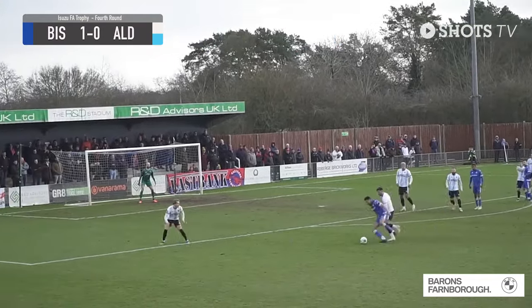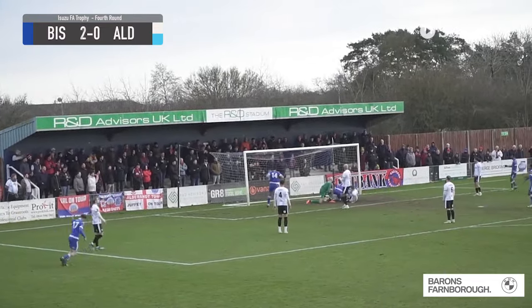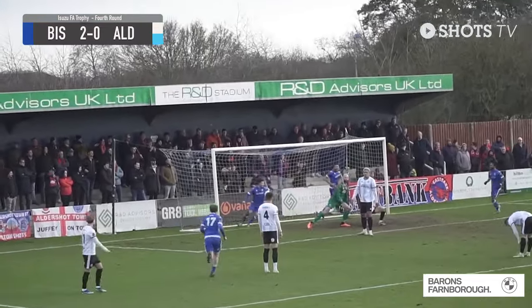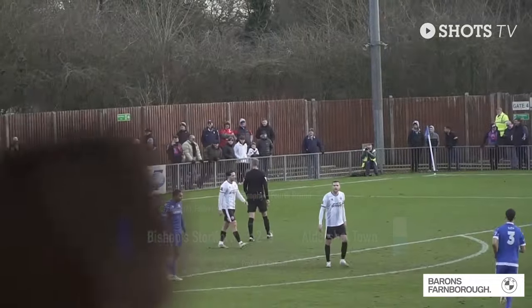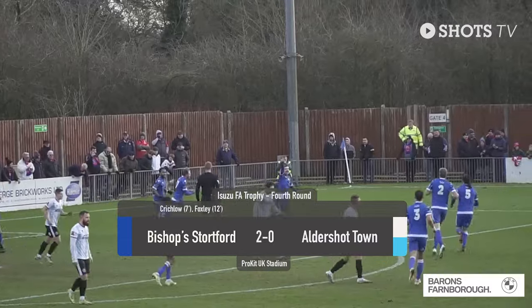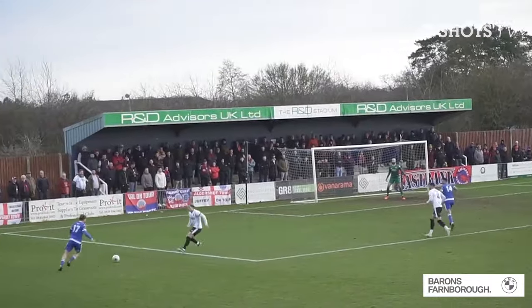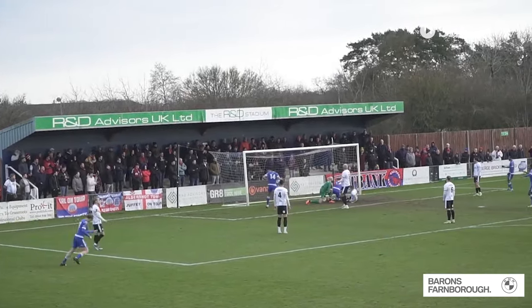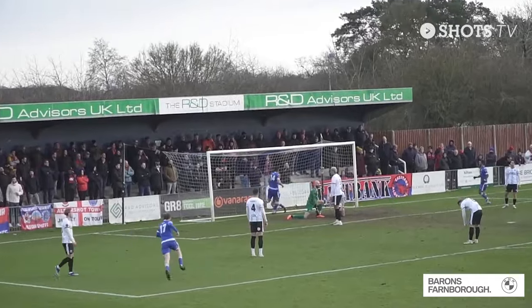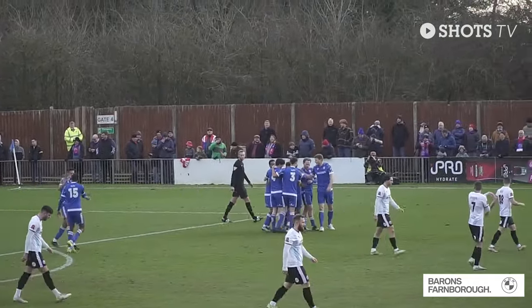Back with our radio listeners now as Bishop Stortford are looking to build another attack. Ball comes in from the left-hand side and it's touched in by the number 10, Darren Foxley. Aldershot, 12 minutes in, find themselves two goals down. Ball slid along the floor, nobody picked it up and it went to the back post where the player put it in. Really soft goal to concede and I'm sure the manager will be really disappointed with the manner in which that goal was scored.